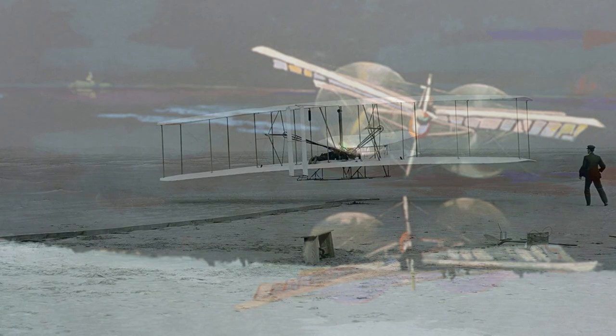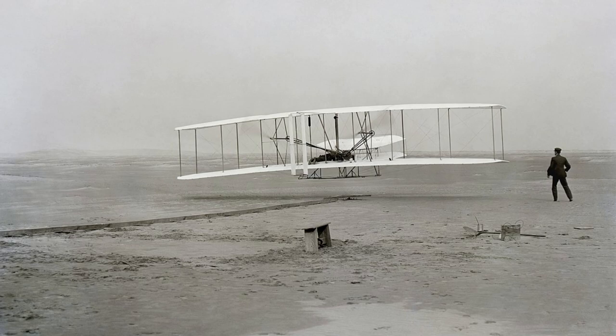Rescuers pulled the pilot unhurt from the water each time. Only nine days after Langley's failures, flying history was made. Two brothers from Dayton, Ohio conducted four successful flights near Kitty Hawk, North Carolina in their Wright Flyer. Their names were Orville and Wilbur.